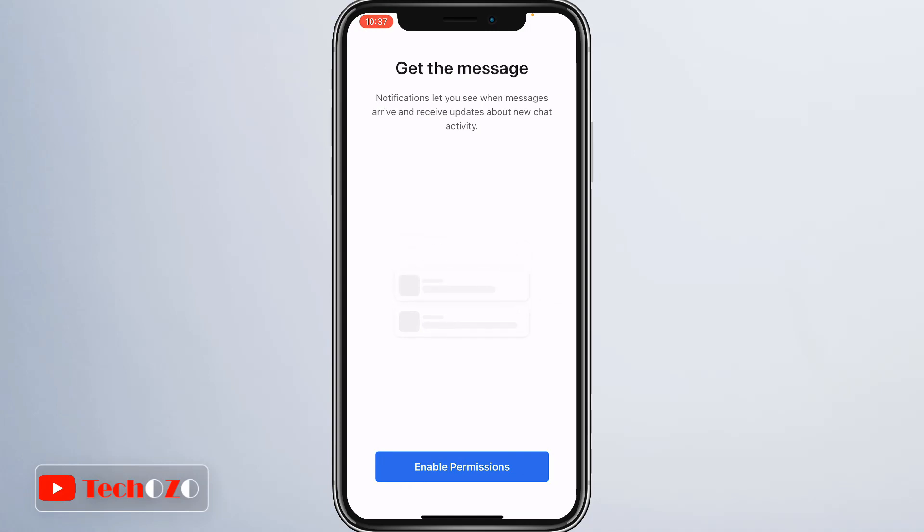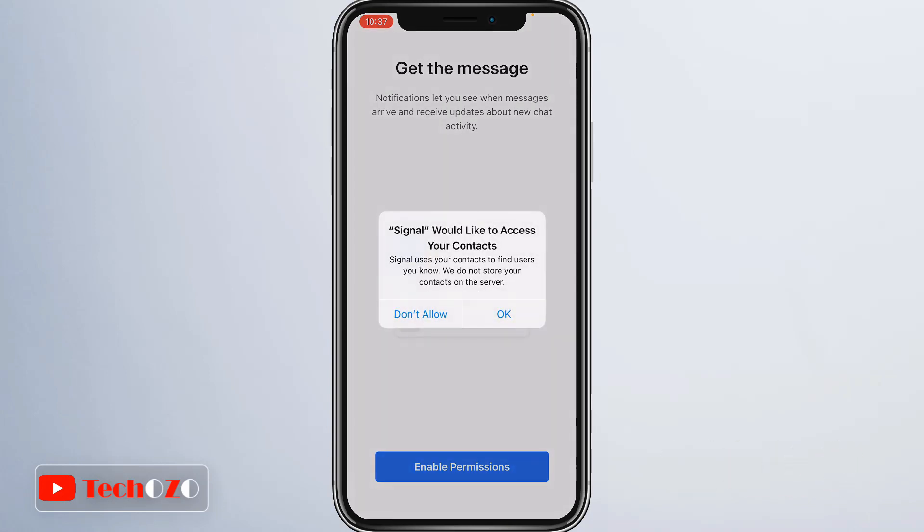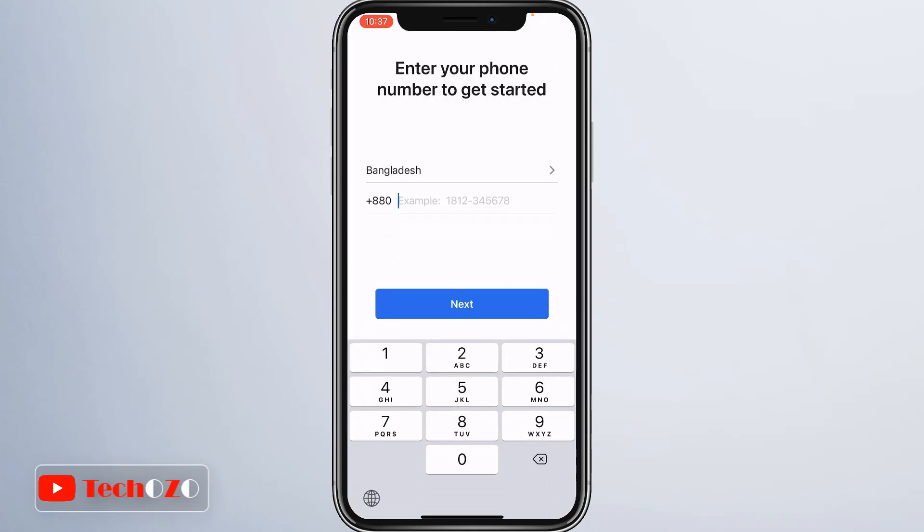Be yourself in every message and tap Continue to start the setup. In the message area, you need to enable permission to notify you when a message arrives and to receive updates about new chat activity. Tap Enable Permission to continue. At this stage, Signal would like to access your contacts to find Signal users you know. Signal does not store your contacts on the server, so tap OK to continue. Tap Allow for notifications, which will include alerts and sounds. You can configure these later in settings as well.